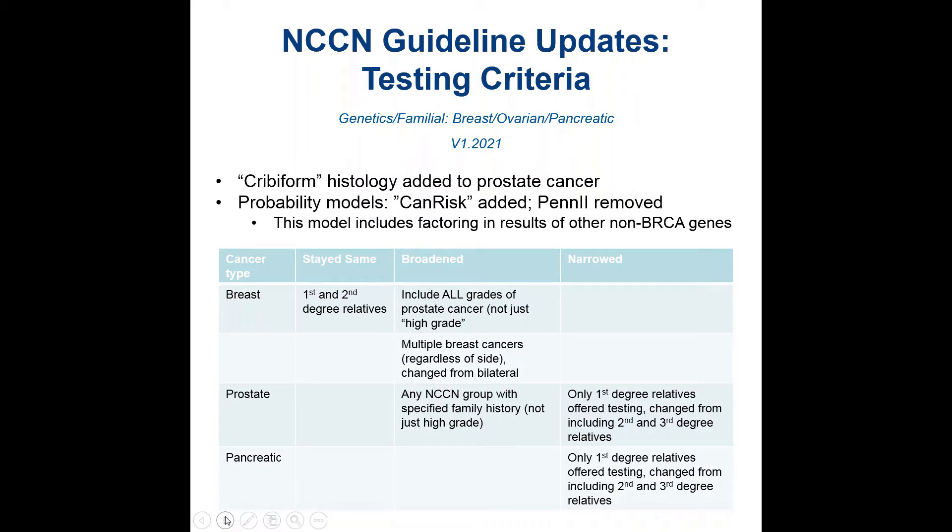There were also changes to the testing criteria. Cribriform histology for prostate cancer is now included. The probability model previously included was TYRER-CUZICK (PIN2), and that was removed; CANRISK was added.